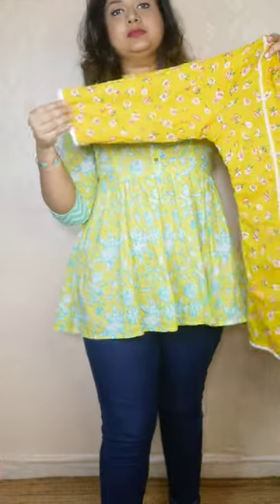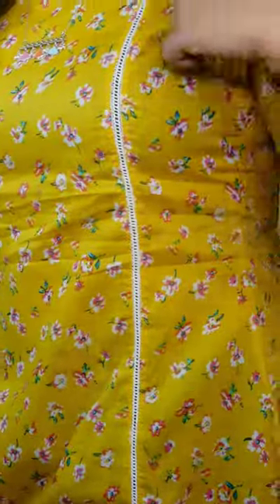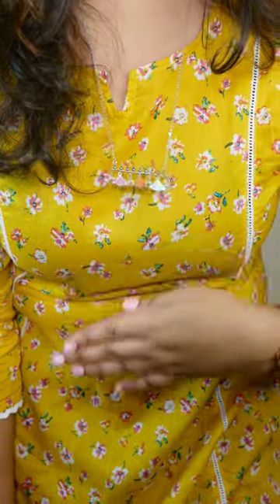Moving on to the last one — this is a simple short kurta, not a peplum. It's yellow with a floral print all over and a lace pattern on the front, sleeves, and hem. Looking at it now I would have liked a slit or peplum style, because it's a full Anarkali-style short kurta. It's fine though — it's not very transparent so you can wear black underneath and it's comfortable. Nice quality cotton, very comfortable and convenient to wear.